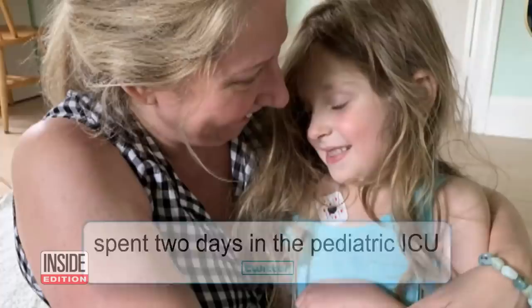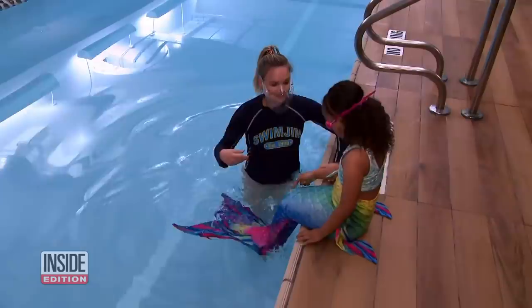Fortunately, she has made a full recovery. Swimming instructor Kelly Stryker says parents should be very cautious allowing their little ones to wear a mermaid swimsuit.